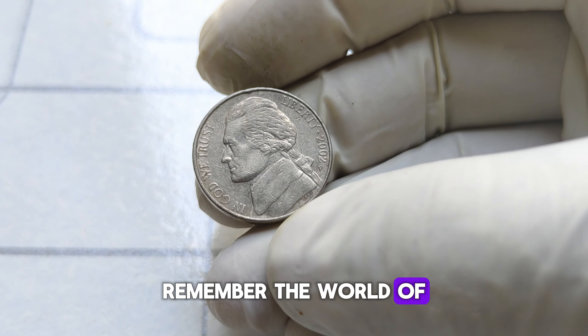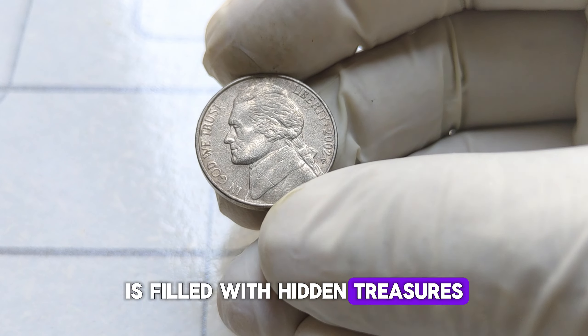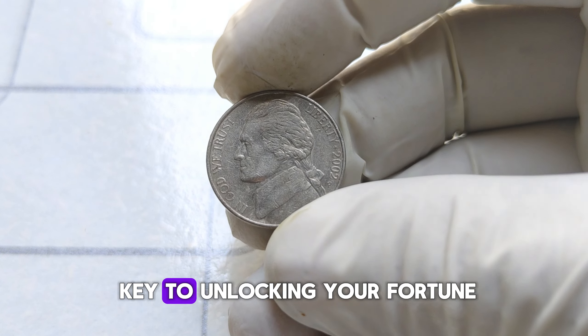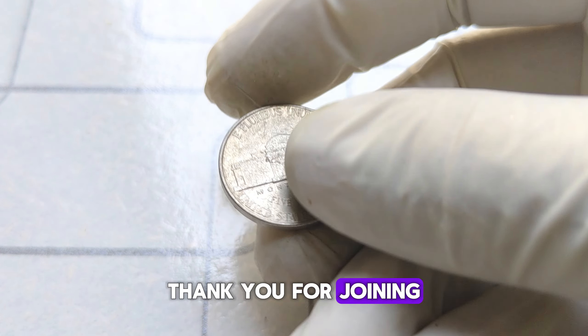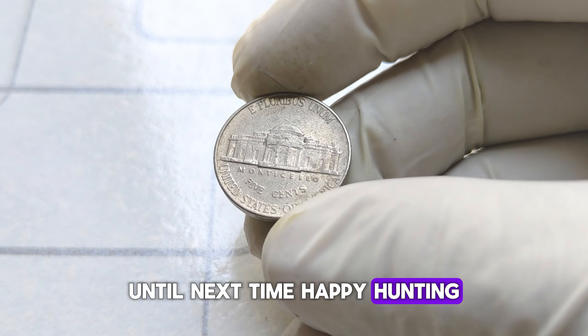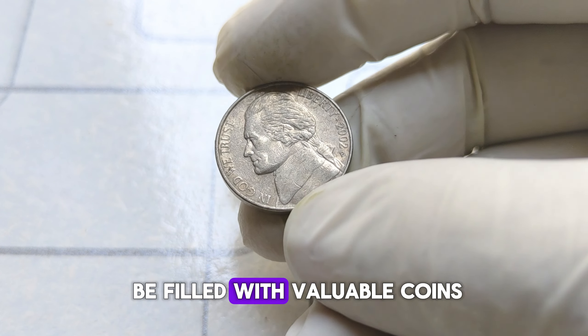Remember, the world of coin collecting is filled with hidden treasures waiting to be discovered, and the 2002 P Jefferson nickel might just hold the key to unlocking your fortune. Thank you for joining us on this numismatic journey. Until next time, happy hunting, and may your pockets be filled with valuable coins.